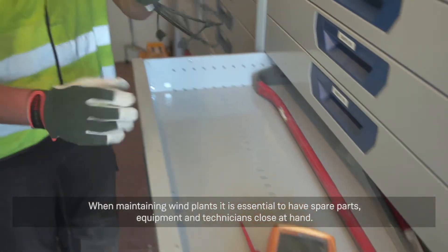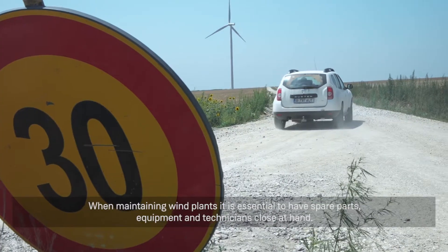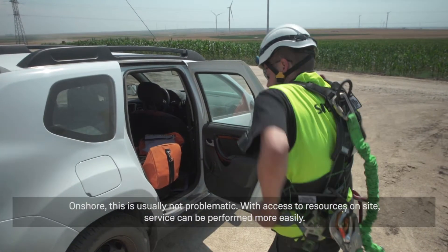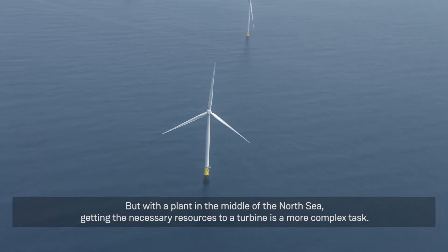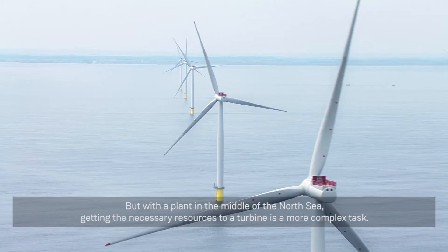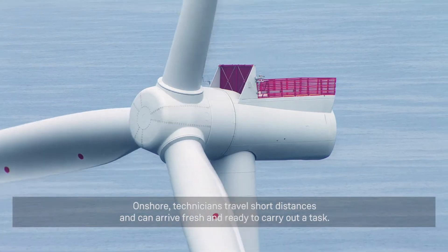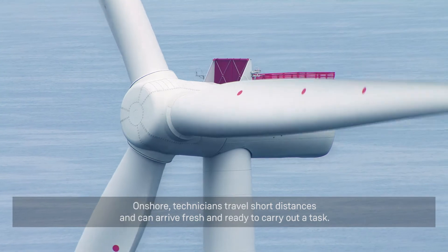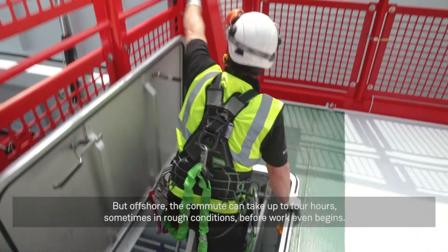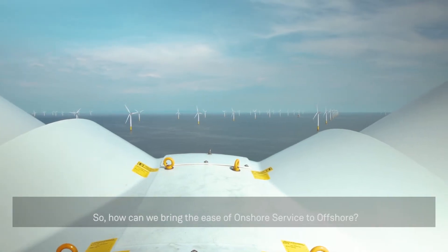When maintaining wind plants, it is essential to have spare parts, equipment and technicians close at hand. Onshore, this is usually not problematic, with access to resources on site making service easier. But with a plant in the middle of the North Sea, getting the necessary resources to a turbine is a more complex task. Onshore, technicians travel short distances and can arrive fresh and ready. But offshore, the commute can take up to four hours, sometimes in rough conditions, before work even begins. So how can we bring the ease of onshore service to offshore?